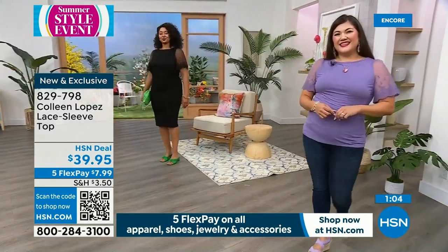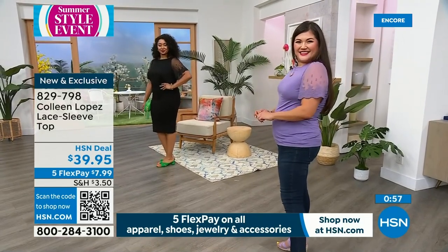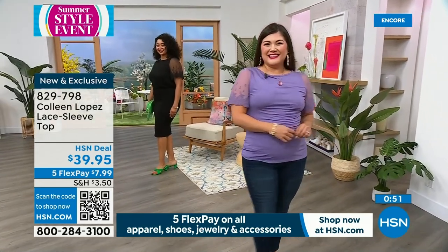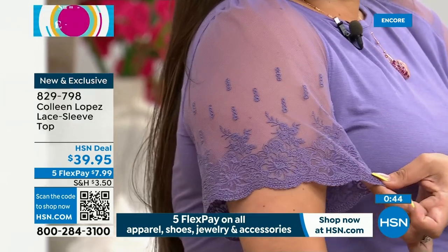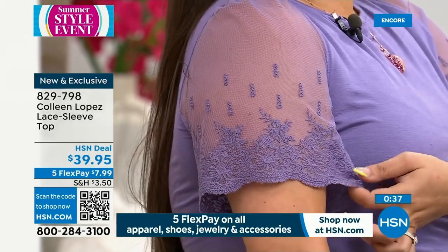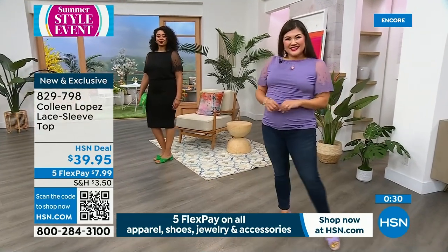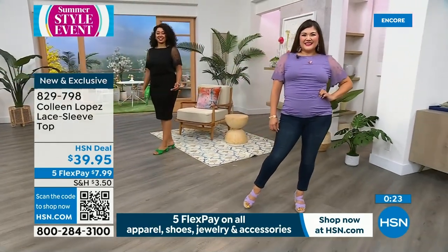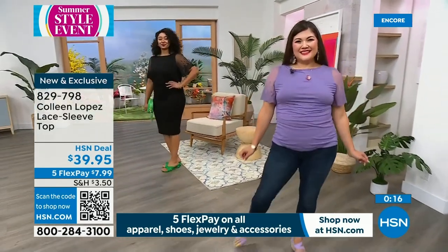The deep lilac purple haze is something so special — it reminds me of lilac bushes that bloom in spring and early summer. The lace sleeve detail and those feminine touches make this a standout. It's $8 on any major credit card with flex pay. You can pair it with jeans for casual or dress it up with a black pencil skirt the way Kenya did. Item number is 829798. Apply for an HSN credit card for $10 off anything in the show plus extra flex pay.